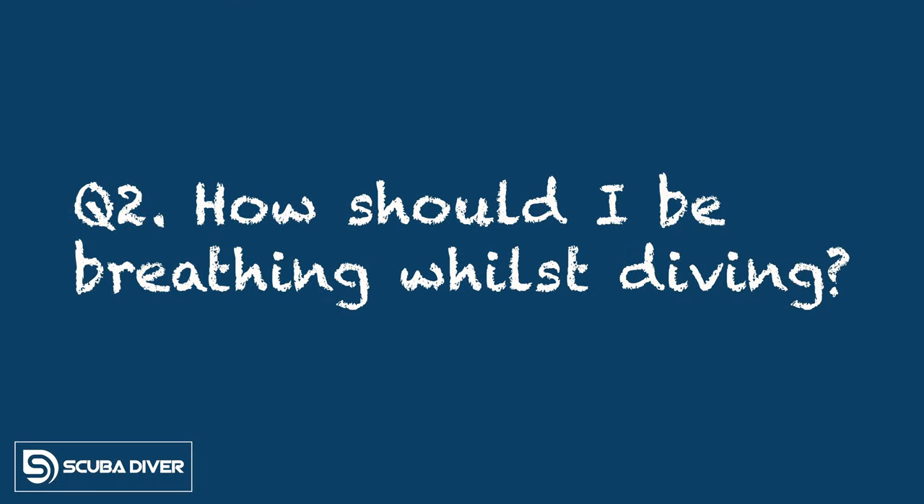How does breathing affect the other three? First, your lungs — not your buoyancy compensating jacket or back plate and wing — are your primary buoyancy adjusting device. So if your breathing is off, your buoyancy is instantly off. If your finning is off, that's going to affect your breathing, which is going to affect your trim and your body position in the water. Everything is interconnected. And on top of that, the slower and more controlled your breathing is, the longer and more enjoyable your dives are going to be.